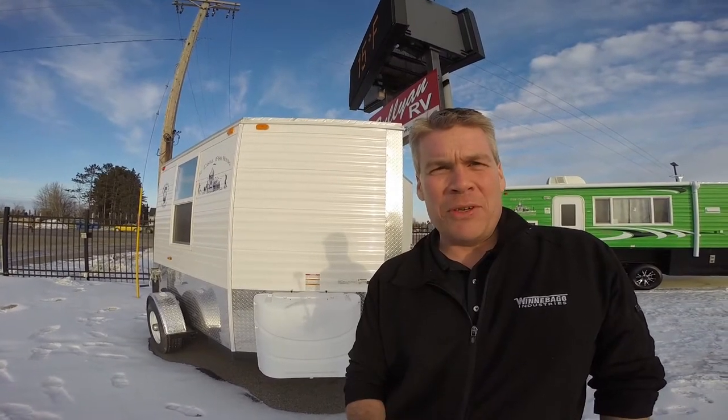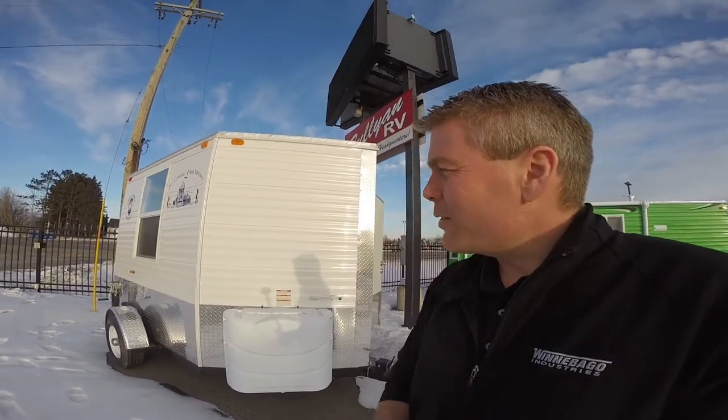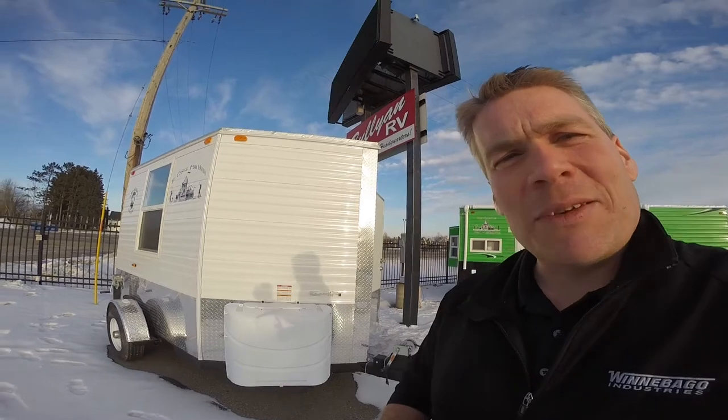Today I'd like to spend a little bit of time with you and do a short video of our 2015 Ice Castle. This is an eight-foot Grandpa's Hideout. I'll walk around the outside, show you the inside, and see what you think.